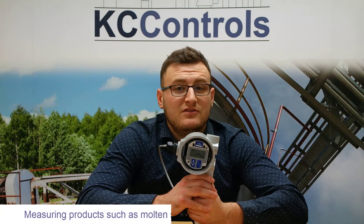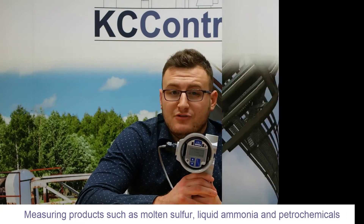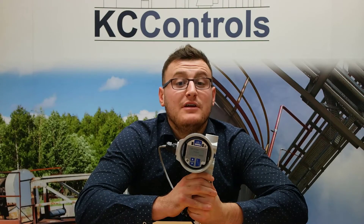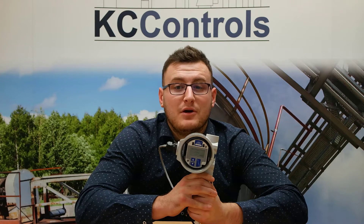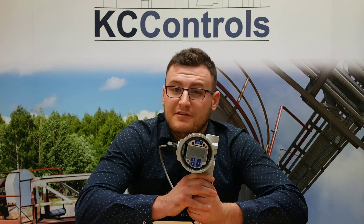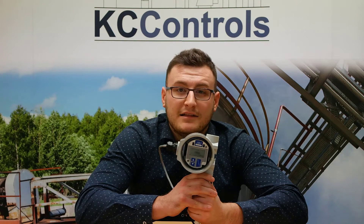Measuring products such as molten sulphur, liquid ammonia and petrochemicals, Guided Wave Radar Transmitters provide accurate level measurement even under harsh chemical environments, low dielectric constraints and wide variations in operating temperatures and pressures.